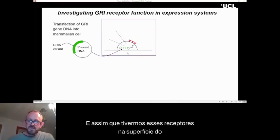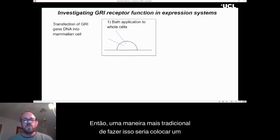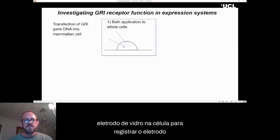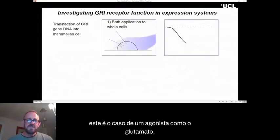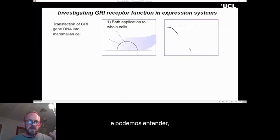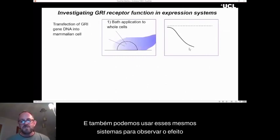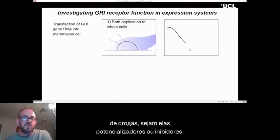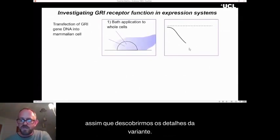Once we've got these receptors on the surface of our cell, there are a couple of ways to examine them. A traditional approach is to put a glass electrode into the cell to record electrical activity, then slowly apply a solution — in the case of an agonist like glutamate, as the concentration increases, the current increases. We can also use these systems to look at the effect of drugs, whether potentiators or inhibitors, and this can all be done very quickly once we find out the variant details.